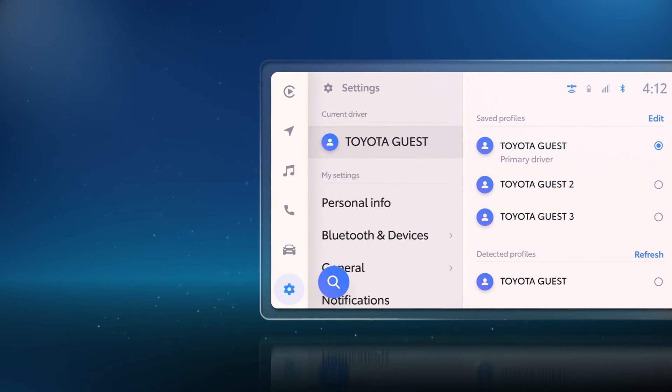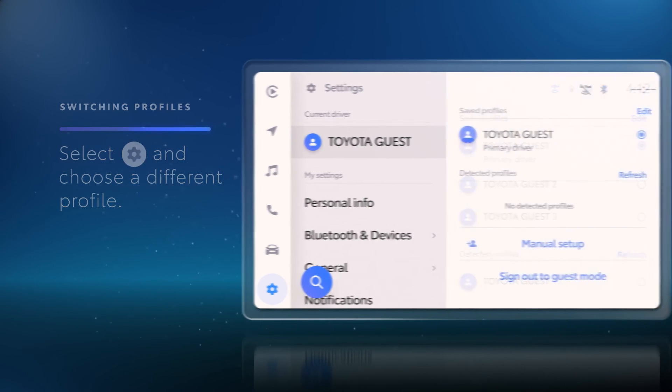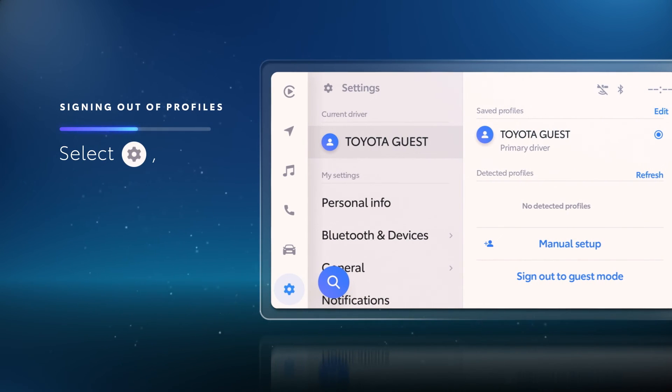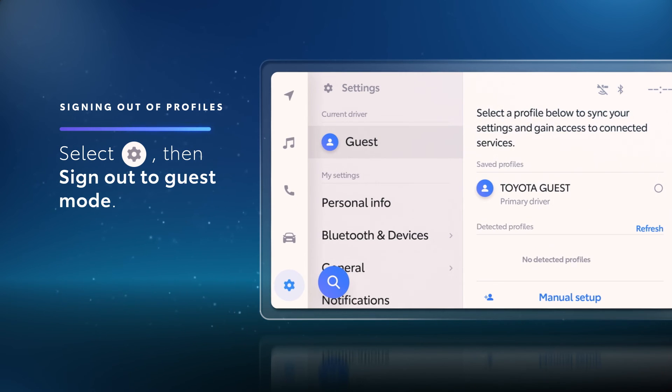Switching between driver profiles can be done while a vehicle is parked. Simply select the Settings menu and choose a different profile from the list. It may sometimes be necessary to sign out of a driver profile, like if the vehicle is being handed to a valet. Select the Settings menu, scroll to the Profiles list, select Sign Out, and then select OK.